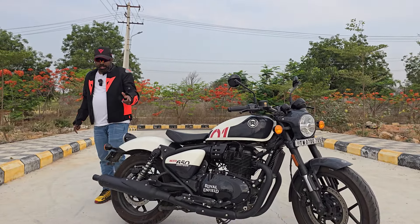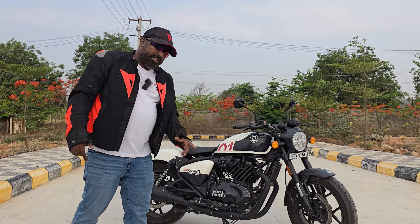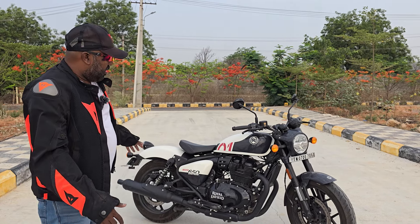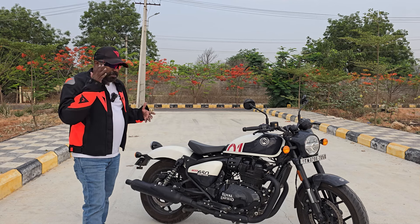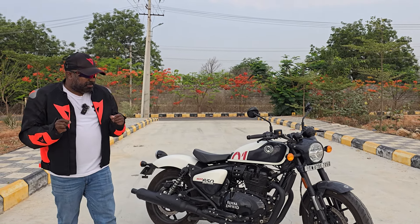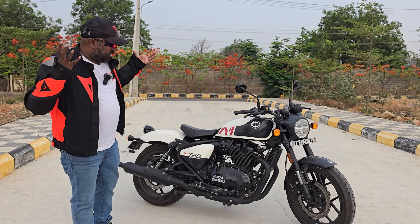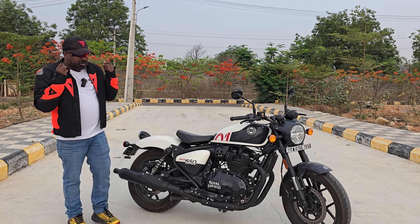Hi there, welcome to Dino's World. Guess what, I have the Shotgun 650 with me — better late than never. I'm probably the last person to review this, but anyway, thanks to Royal Enfield for allowing me to spend adequate time with this machine. Now, what is the Shotgun 650 all about? Inspired by custom — 'For Custom' is the tagline. It's all about the custom theme, custom elements, the love for custom motorcycles, setting yourself free, setting your soul free.